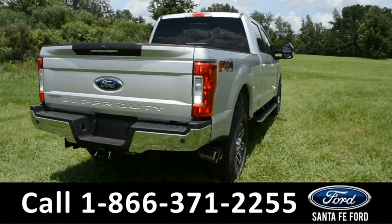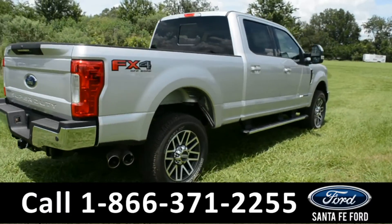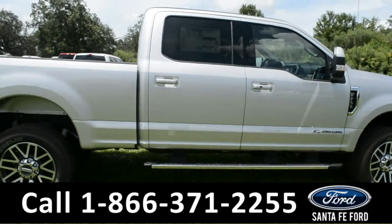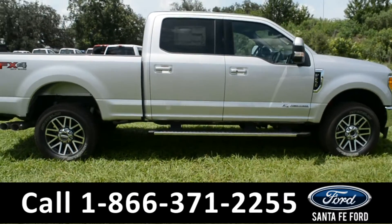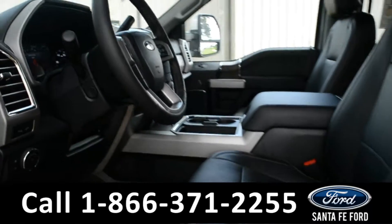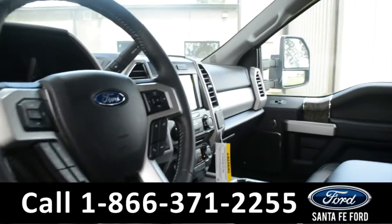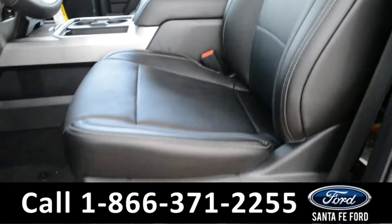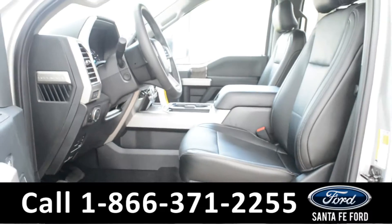For more information, remember to visit us online at SantaFeFord.com, where you can also view a copy of the window sticker. Now let's take a look at the inside. Here's just a quick look into the front — the seats are black leather.